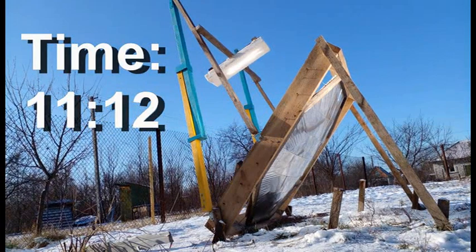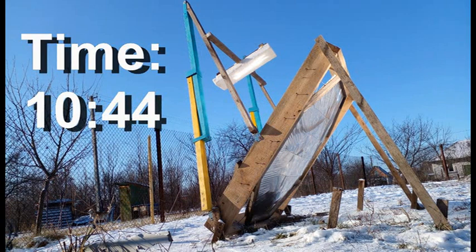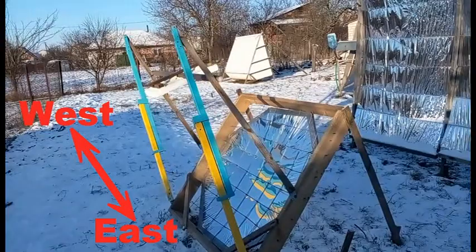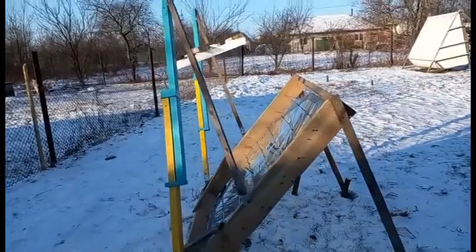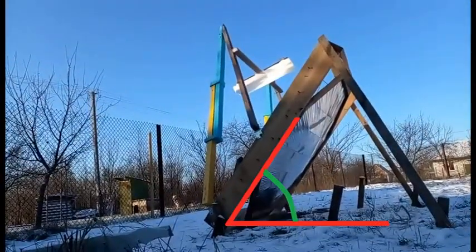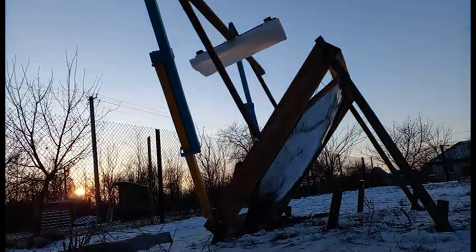I must clarify the conditions necessary for the normal operation of our motionless mirrors. First, the mirrors should be placed along this west-east line, and the south is there for the case of the Earth's northern hemisphere. The second condition relates to this slope angle of our mirrors, and this video analyzes the case when this angle is equal to geographic latitude. For example, now this angle is 50 degrees because this experiment is taking place at 50 degrees north latitude.